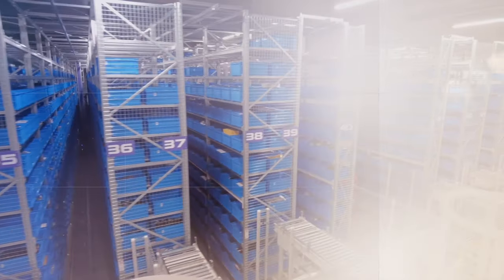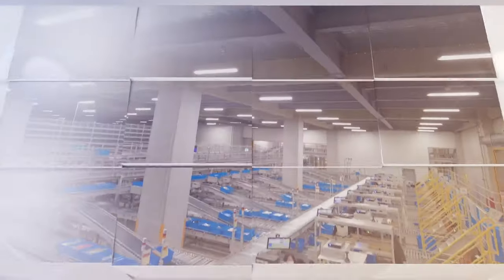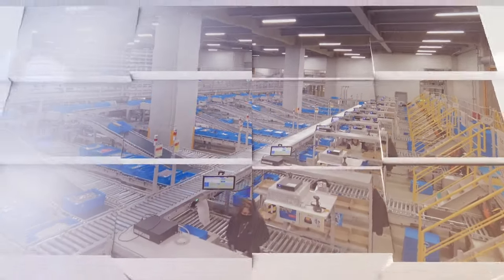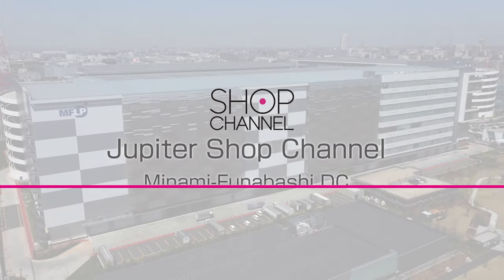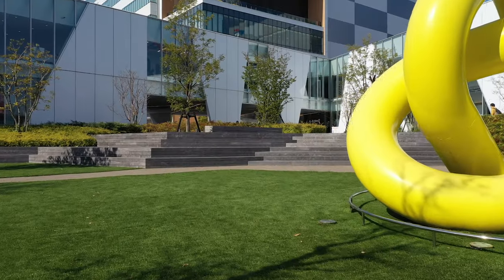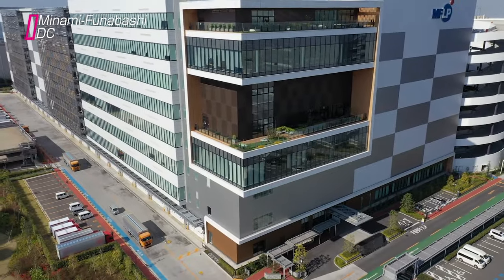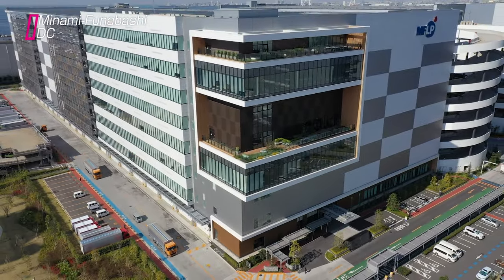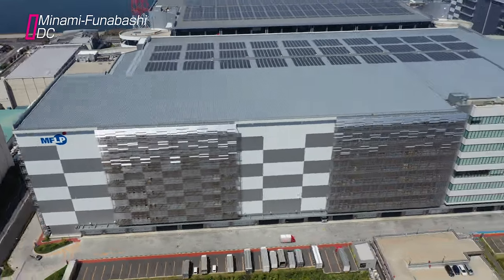With products changing daily, Shop Channel's TV shopping has unique logistical requirements. Those requirements call for a flexible and cutting-edge material handling solution. To improve efficiency, in April 2022, Shop Channel consolidated the logistical operations of five of its distribution centers into its new Minami Funabashi distribution center in Chiba Prefecture.